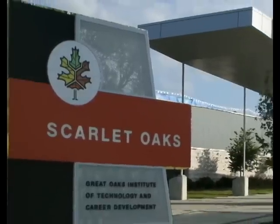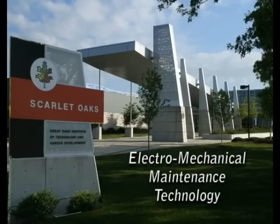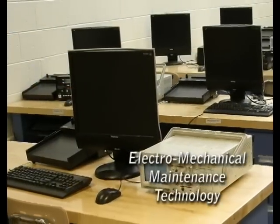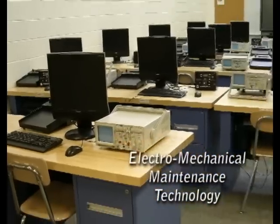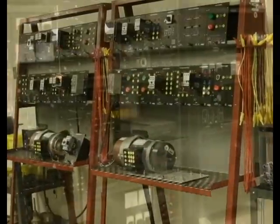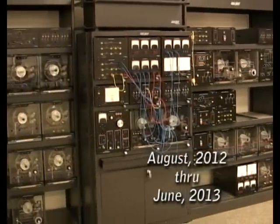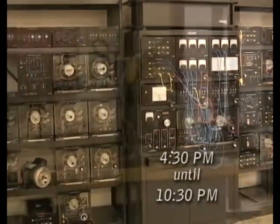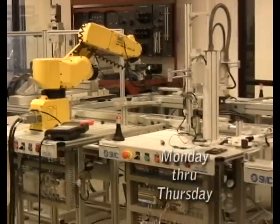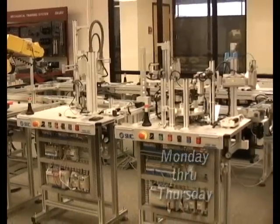The Electromechanical Maintenance Technology program is held at the beautiful Scarlet Oaks Career Campus in Sharonville, Ohio. You'll learn and work in a state-of-the-art classroom and laboratory complete with individual workstations and a ton of hands-on projects. The course begins this August and continues through until June. Class begins at 4:30 in the evening and runs until 10:30 at night, Monday through Thursday. Best of all, class size is limited, allowing you to receive that individual attention that can make all the difference.